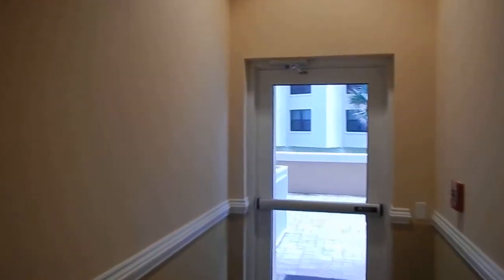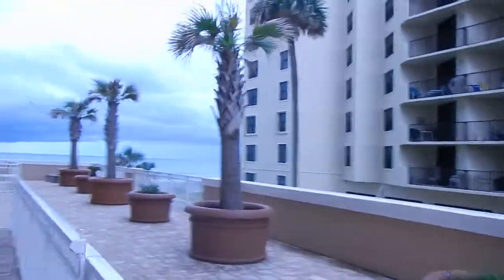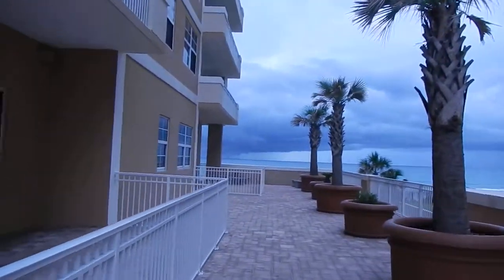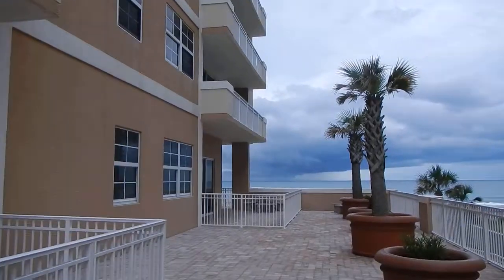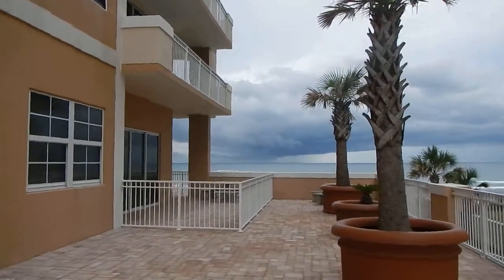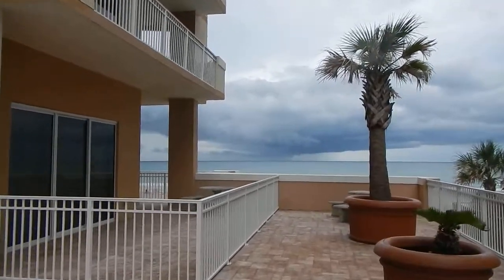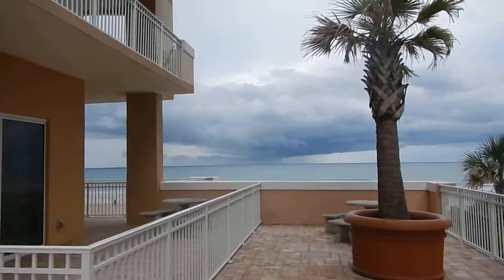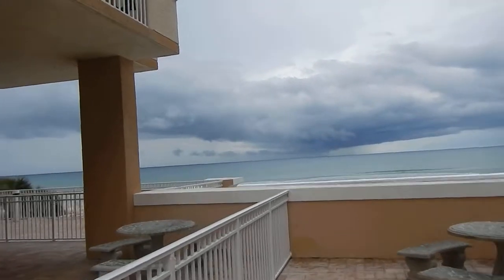We'll walk out to the pool and take a look at it. I'm kind of showing you around so you can see what it has. This is actually one of the balconies.